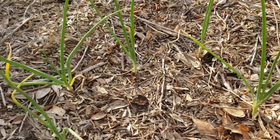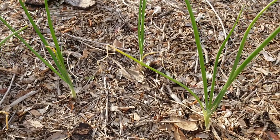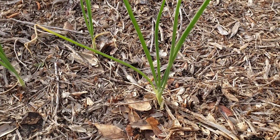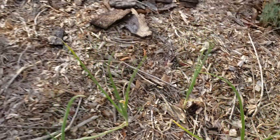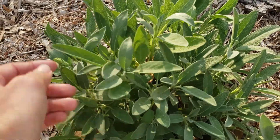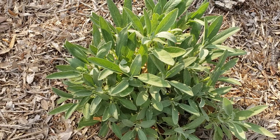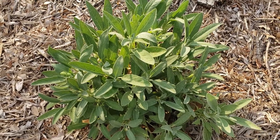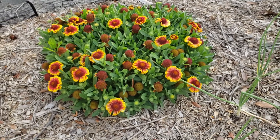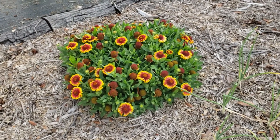My onions — I haven't taken care of them, so that's why they're still so small, but they are standing up and starting to thrive. My sage is doing really well — no leaf burn, no leaf tip issues. I had seen some of that before the freezes. That thing has spread out and is doing amazingly well.